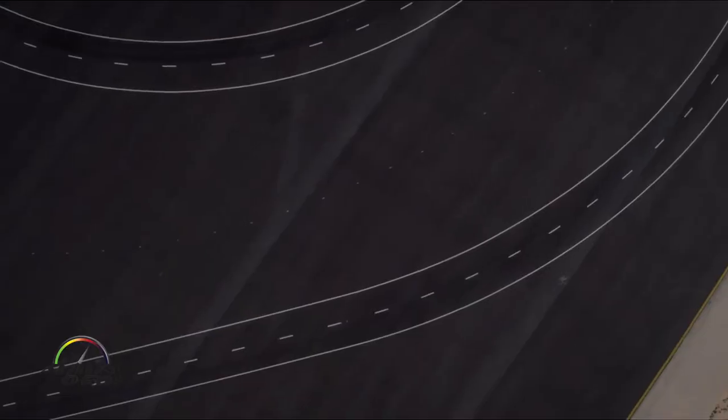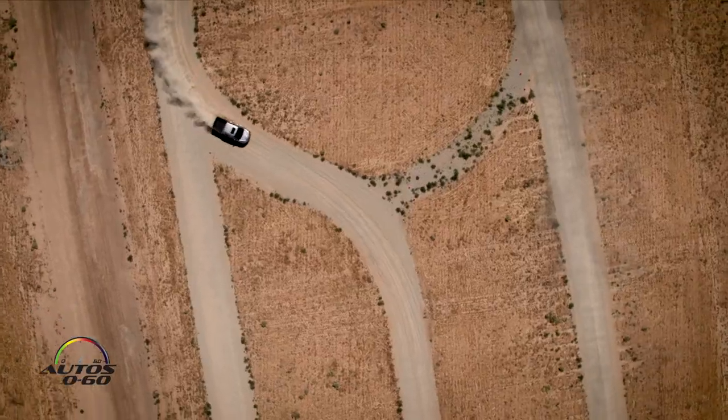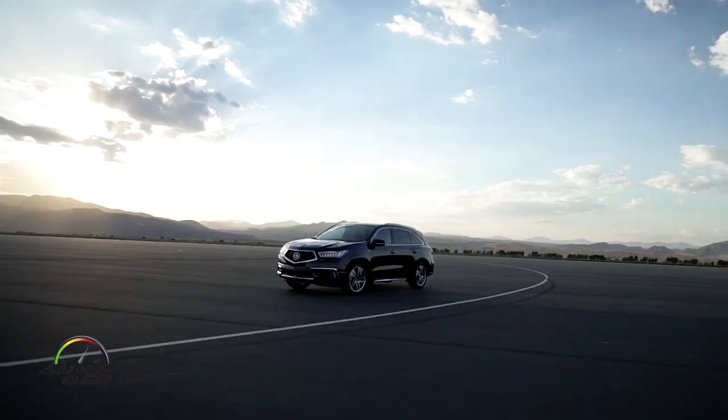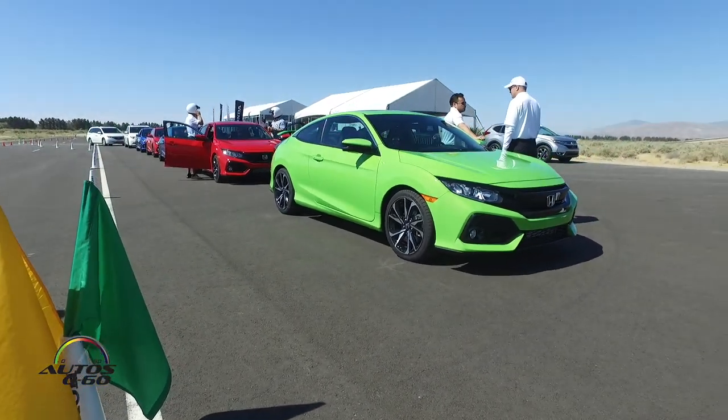I'm Javier Mota. We just arrived here at the airport of Mojave Desert. This place is legendary for many reasons. But for auto manufacturers, this place is very special because there are many places to do testing in extreme conditions. And that's exactly what we've come to do here — we're going to try the 8th generation of the Honda Civic Si.